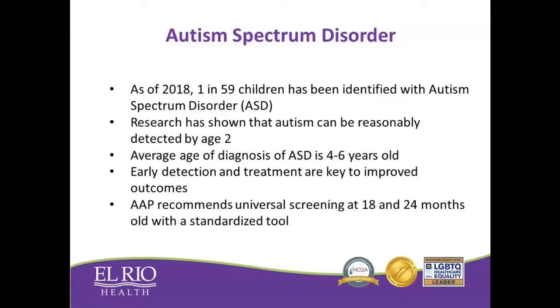Because of that, the Academy of Pediatrics has recommended standardized screening for all children at age 18 months and 24 months with a standardized tool, the most common tool being the MCHAT, or Modified Checklist for Autism.